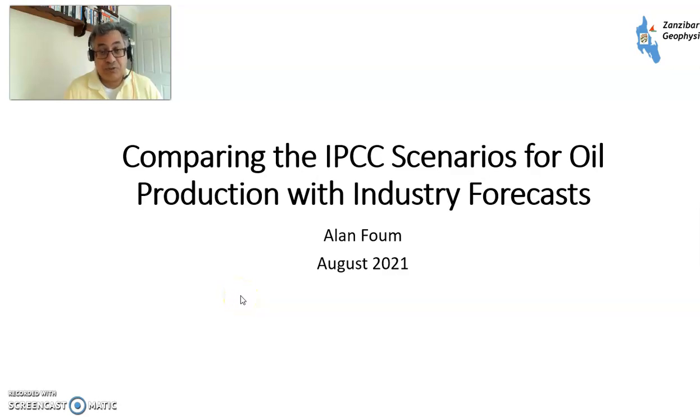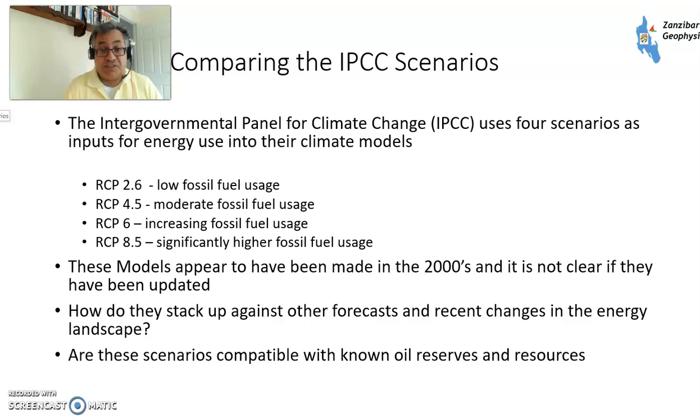Hello, my name is Alan Foom and today I'm going to talk about comparing the IPCC scenarios for production with industry forecasts. The IPCC, the International Panel for Climate Change, uses four scenarios as inputs for energy use in their climate models.